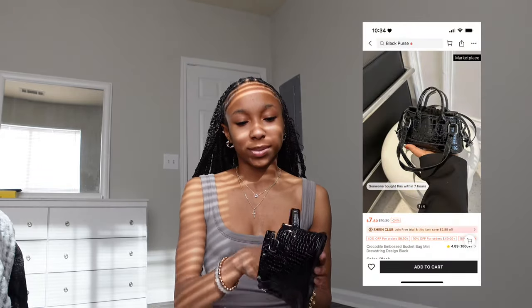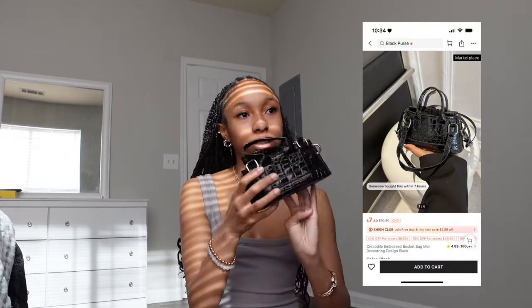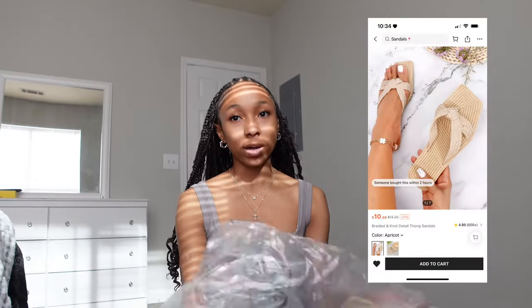This bag has a strong smell to it, but it's not as cheap-looking as the other one — I like this one better. And that's all the bags!